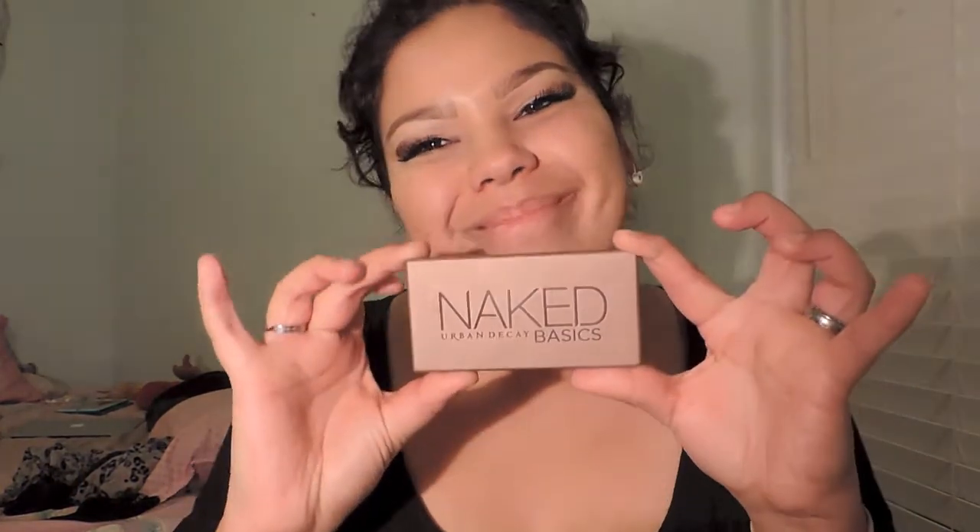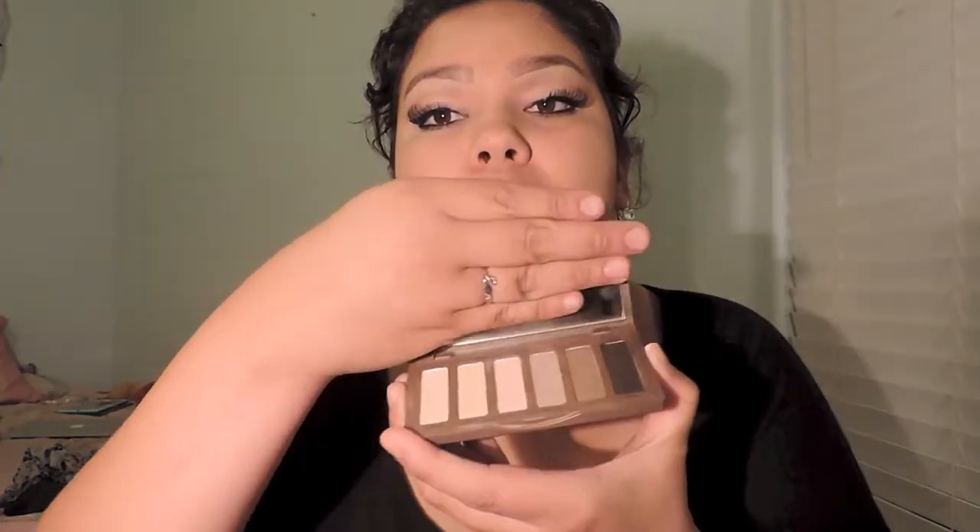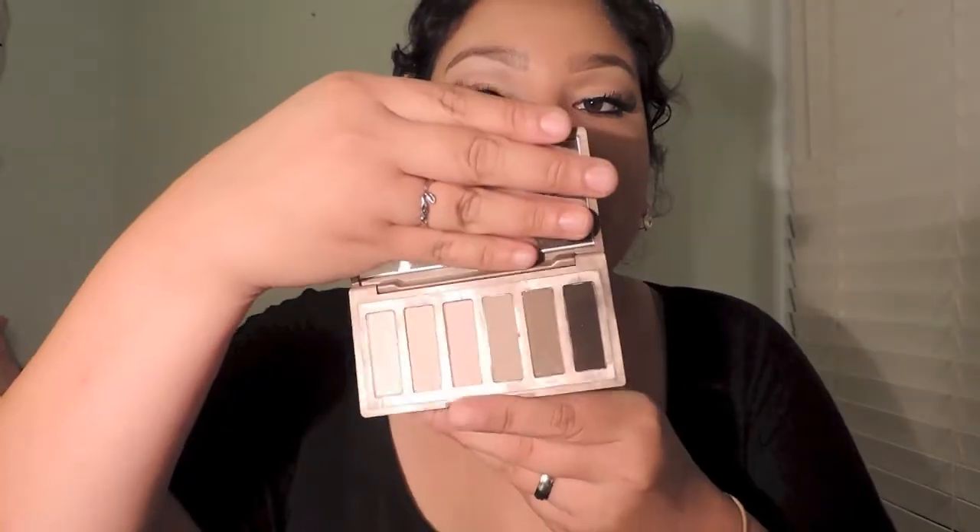Best for traveling: Naked Basics, hands down. It's small, has six shades, all matte, beautiful. Yeah, it's just the best for traveling.